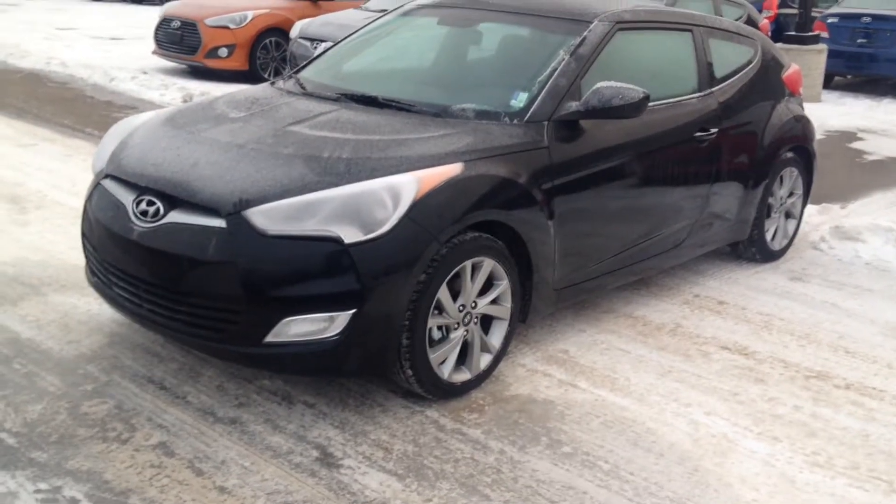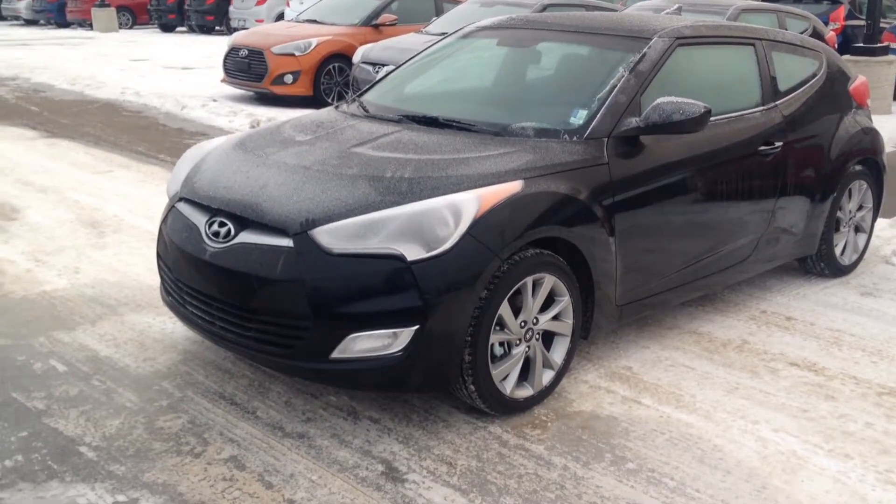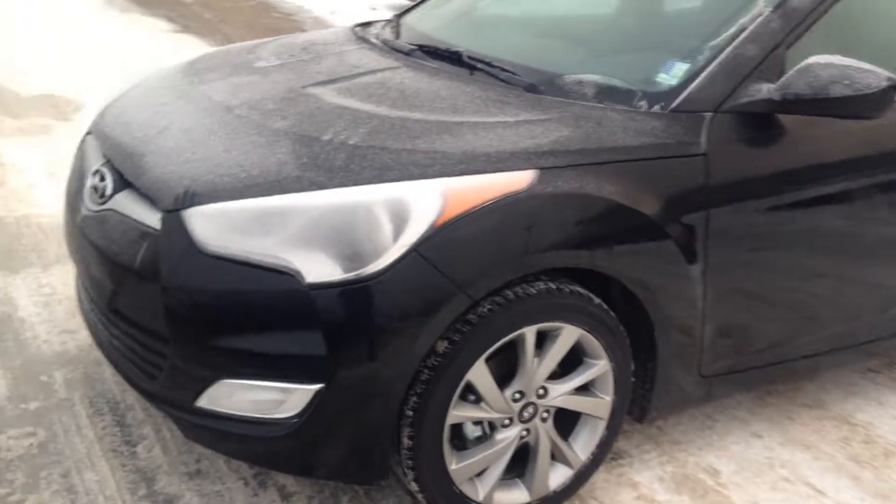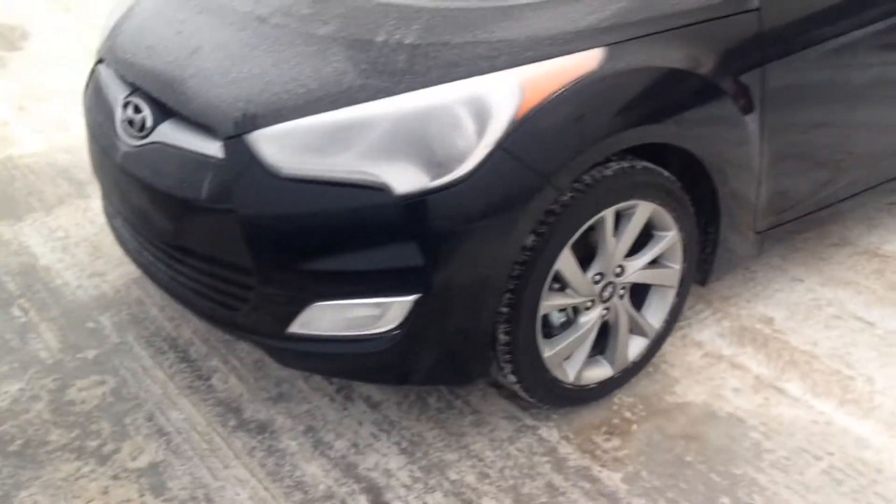Hey Don, it's Jordan here from River City Hyundai. In front of me, I've got the 2016 Hyundai Veloster. This one here is the base model, but it's got tons of great features that I'll go over with you.